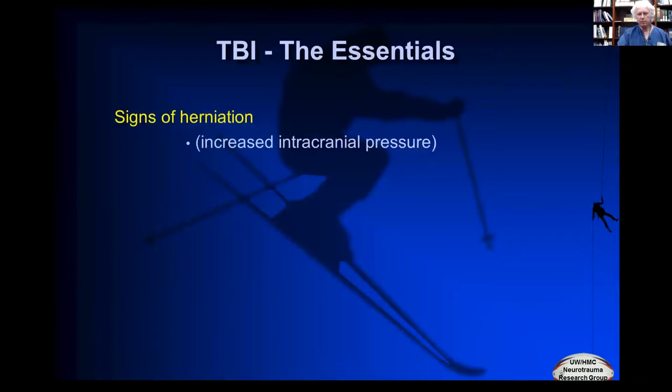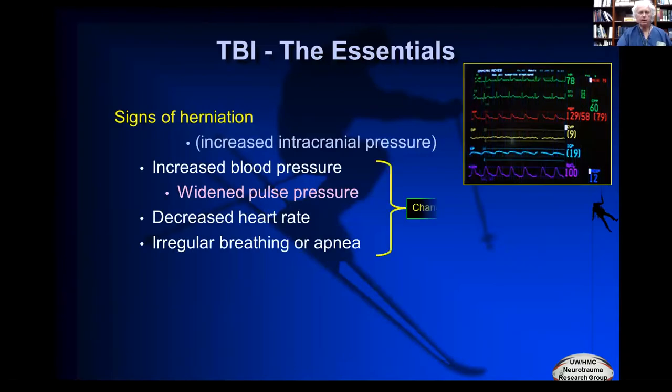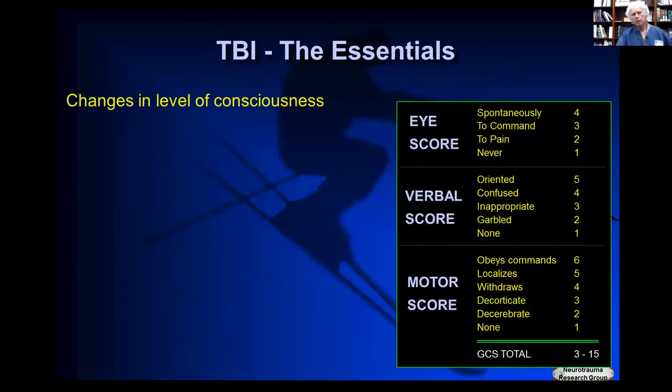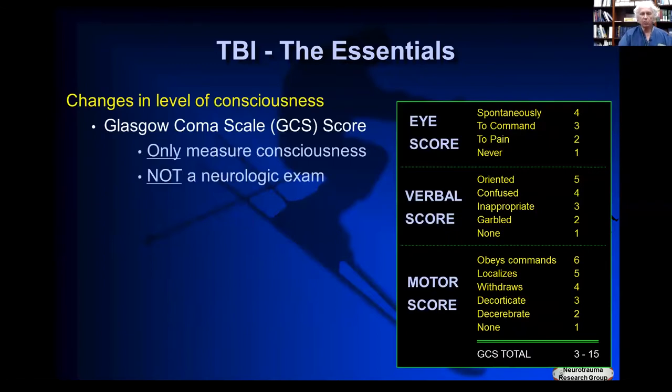From the very first encounter with a traumatic brain injury, you can do the exam. You can look at vital signs: a widened blood pressure — raised systolic with no change in diastolic, so instead of 120/80 it becomes 160/80 — and a low heart rate are the Cushing response. Irregular breathing or apnea is another sign of neurologic deterioration. On the simple physical exam, changing level of consciousness, changes in the pupils, or alterations in motor behavior are also signs of neurologic deterioration and indicate an emergency.